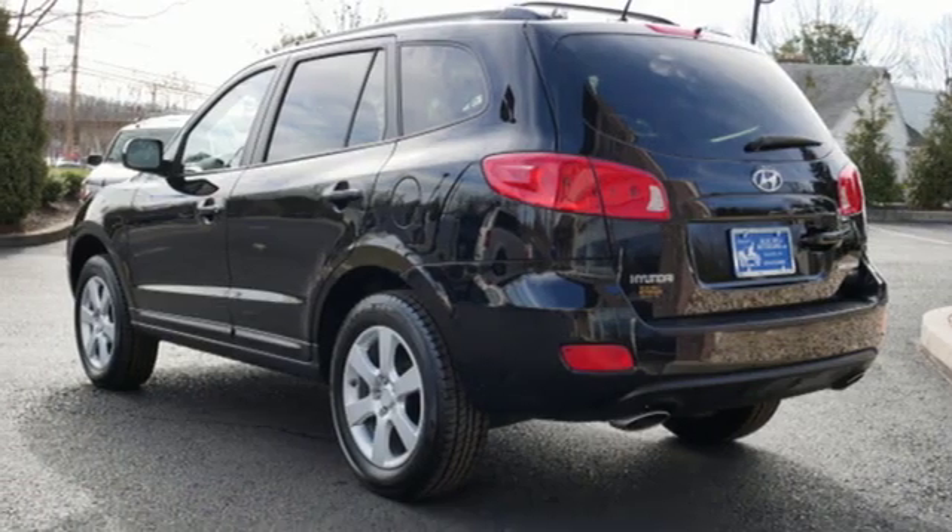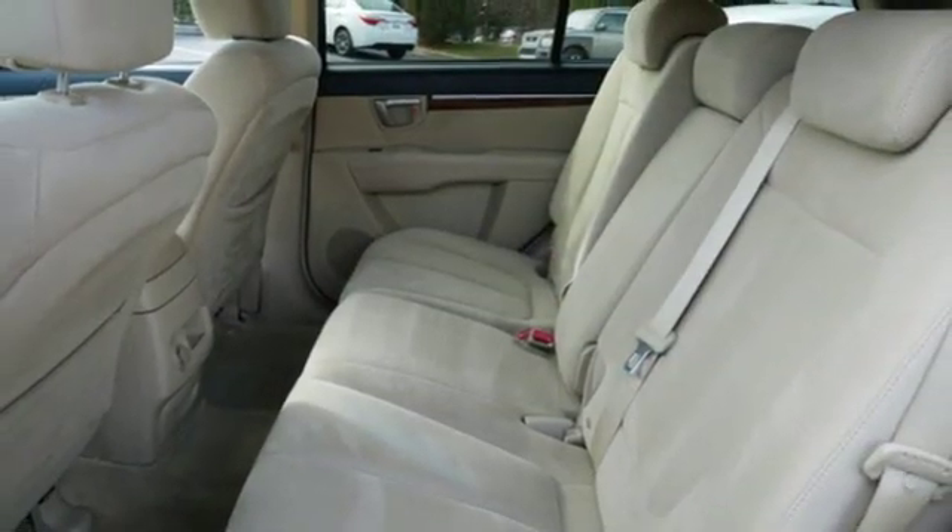V6 engine, aluminum wheels, electronic shift on the fly, and power heated mirrors.